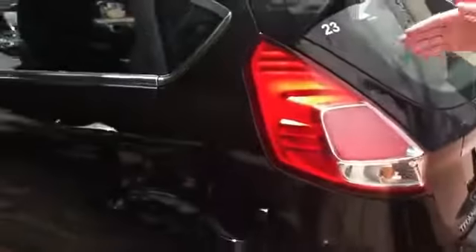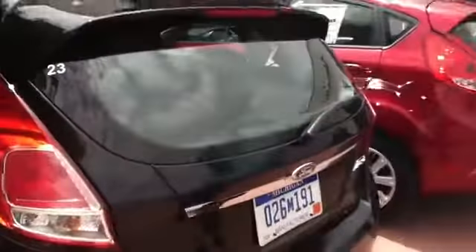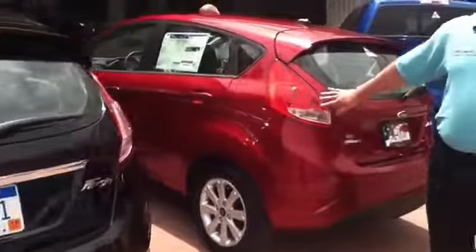Moving to the side, you can see the body lines are very similar. On the Titanium, they've added some chrome just to accent the vehicle a little bit. And you can tell by the rear tail lamp display, which has been redesigned versus the 2013.